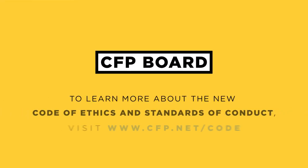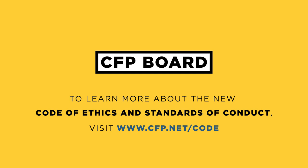To learn more about the new Code of Ethics and Standards of Conduct, visit cfp.net/code.